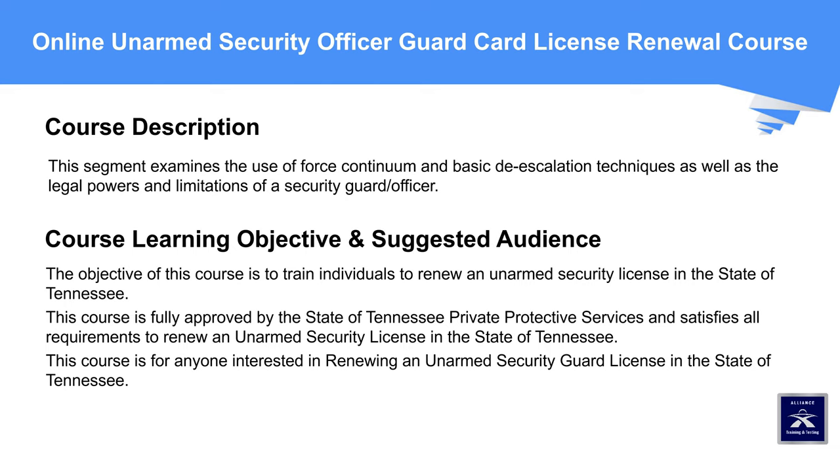Course Learning Objective and Suggested Audience: The objective of this course is to train individuals to renew an unarmed security license in the state of Tennessee. This course is fully approved by the State of Tennessee Private Protective Services and satisfies all requirements to renew an unarmed security license in Tennessee. This course is for anyone interested in renewing an unarmed security guard license in the state of Tennessee.